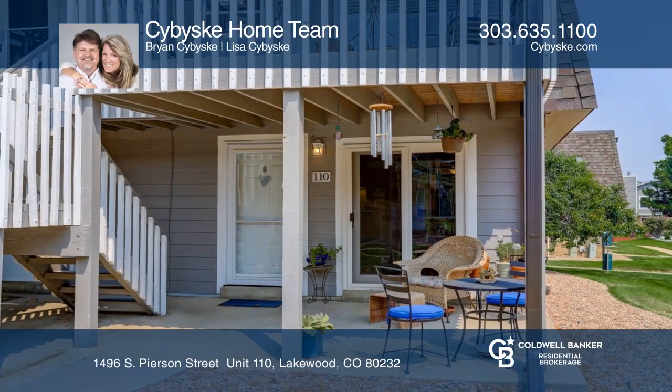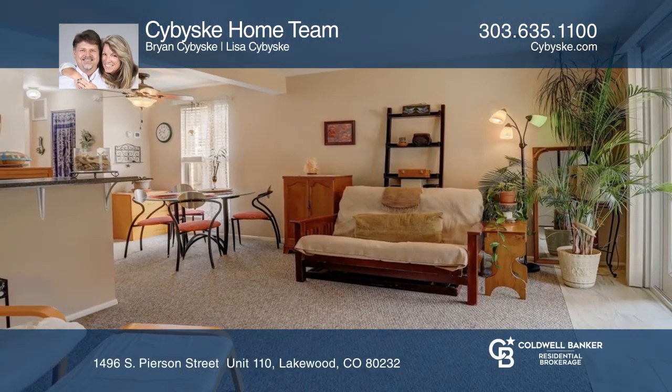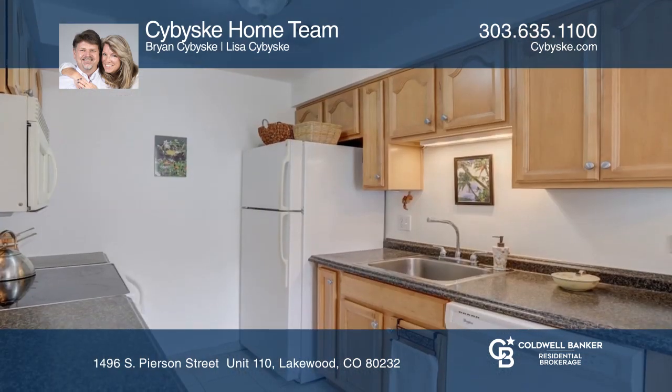This one-bedroom, one-bath end unit offers an open floor plan. The nice kitchen hosts maple cabinets and some newer appliances.